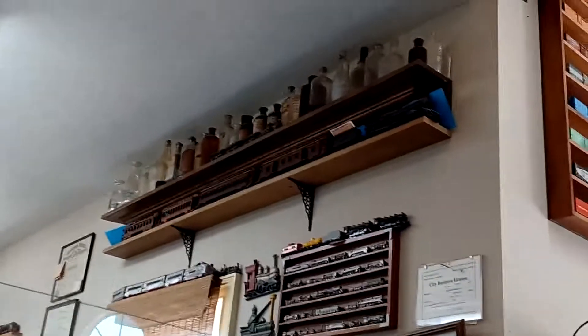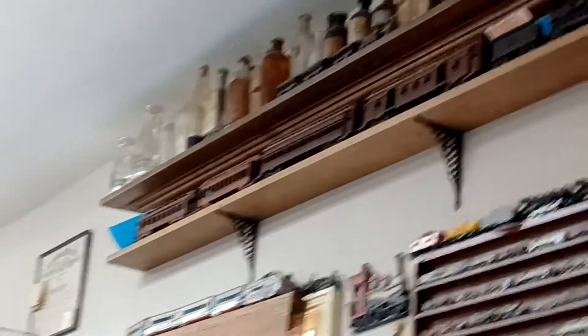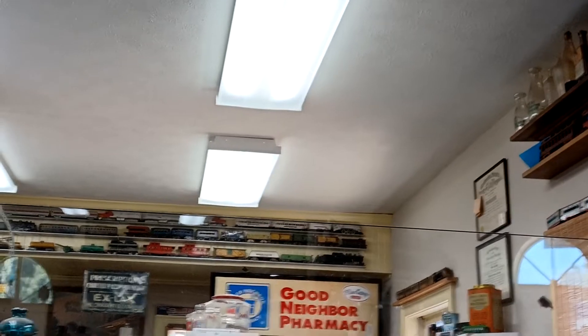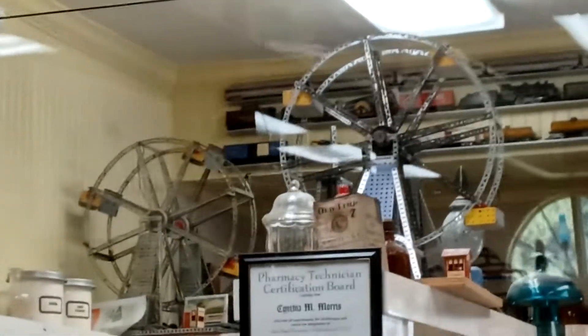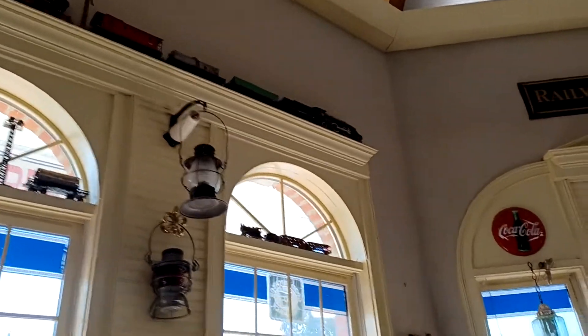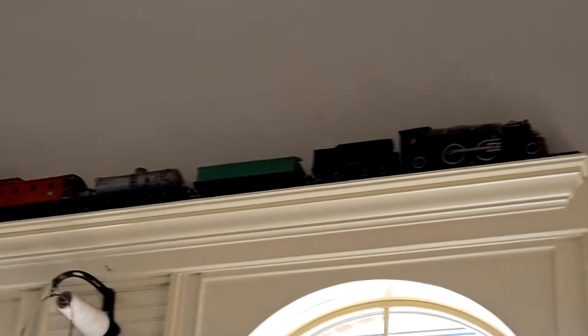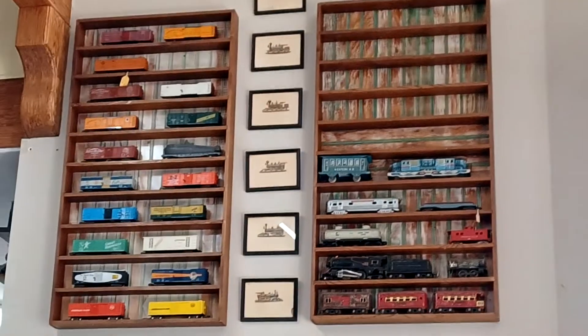That one looks like the old passenger cars from Amtrak from back in the day. Oh, this one looks really old. All those cool old bottles up there, and cool old Ferris wheels. The glass is making it hard to focus. Once again, check out this cool architecture. Hope you guys dig this old model train stuff and this really cool old building that was built to look like an old train station by an enthusiast.